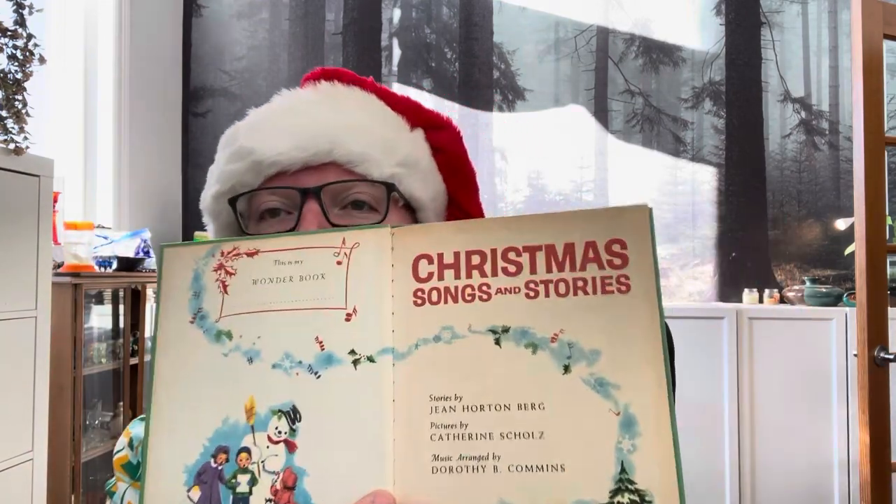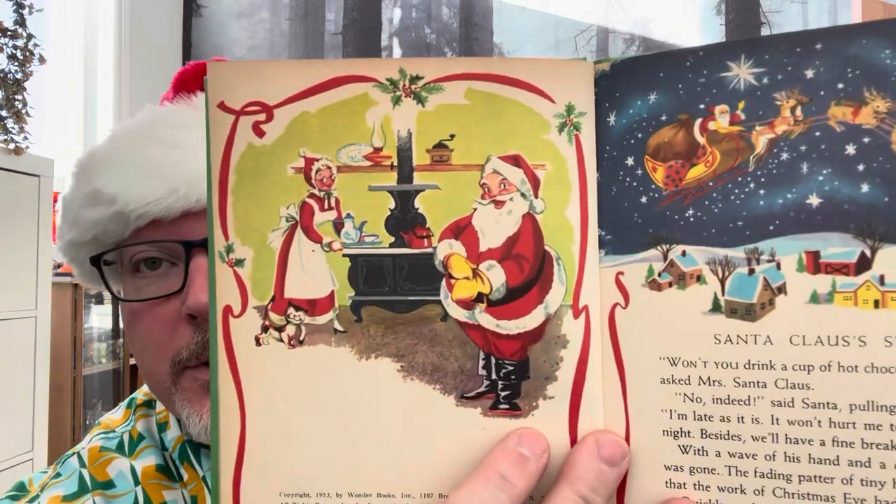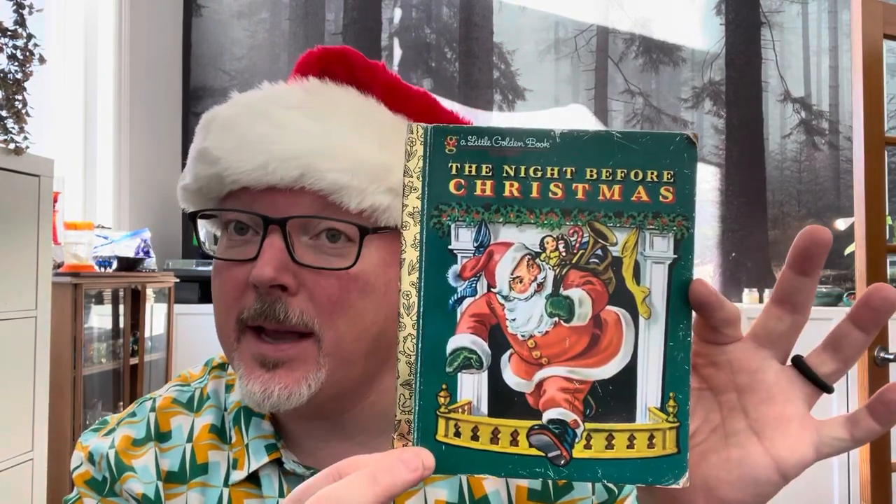Christmas Songs and Stories — this is another little book, a Wonder Book. Nobody even wrote their name in this one, so it's in pretty darn good shape. It's got just really, really adorable, super cute graphics. This is copyright 1953 — that's a little Wonder Book. I don't think I have this one on the site yet, but it'll be coming up soon. Keep watching because throughout the two-week sale period I keep adding items.